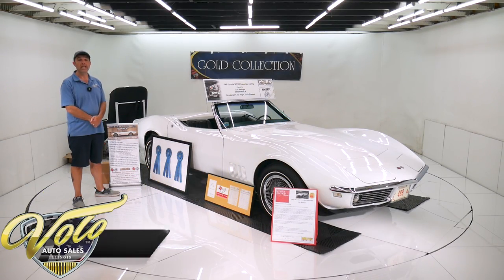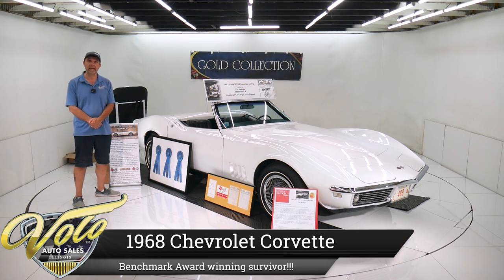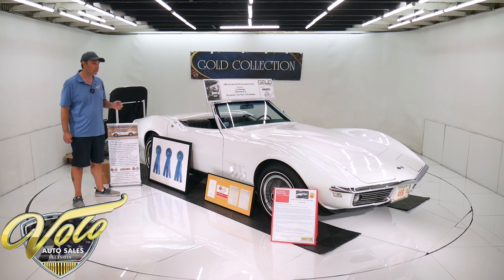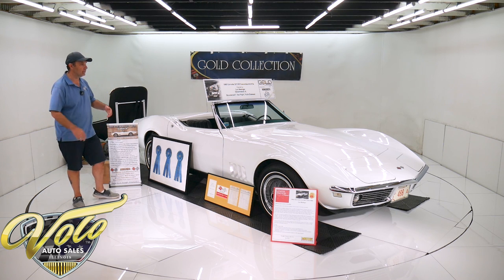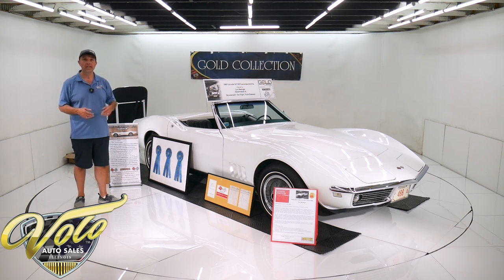We've got a very unique opportunity to buy an all-original 1968 Corvette. It has won the prestigious Benchmark Award, Top Flight multiple times, the Bloomington Gold, Bloomington Gold Survivor, the McCacken Concourse, Meadowbrook Delegance Concourse Award. This is one of the most original vintage Corvettes in existence.